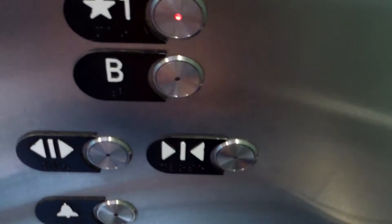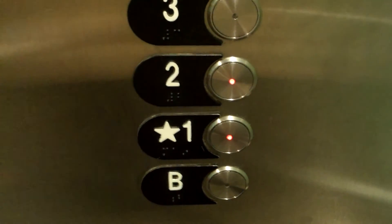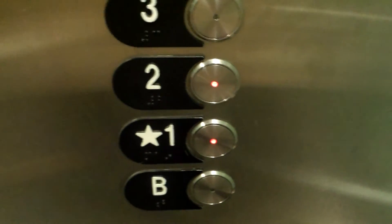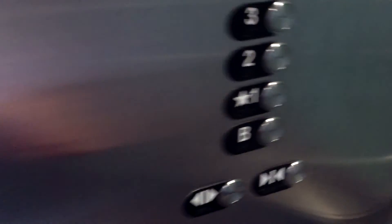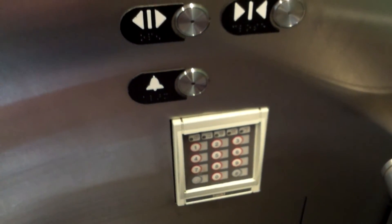Going down? Yes. One, two, two. Thanks. You're welcome. I have to go back down to one. I'll take the car up and pull that quick again. Down there is a keypad that prevents access to B and PH.